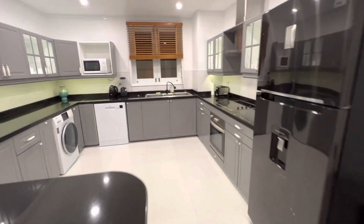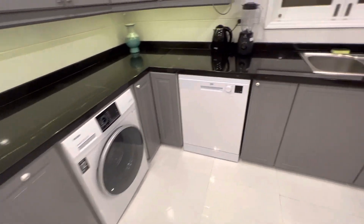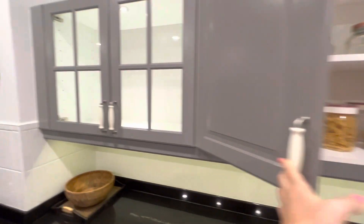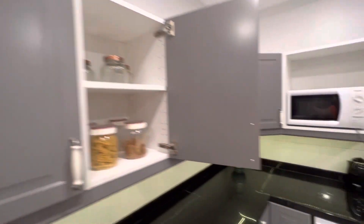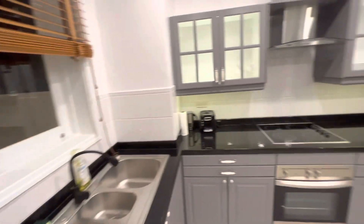We have a fully equipped kitchen — washing machine, dishwasher, anything to cook. It looks gorgeous with the lights.